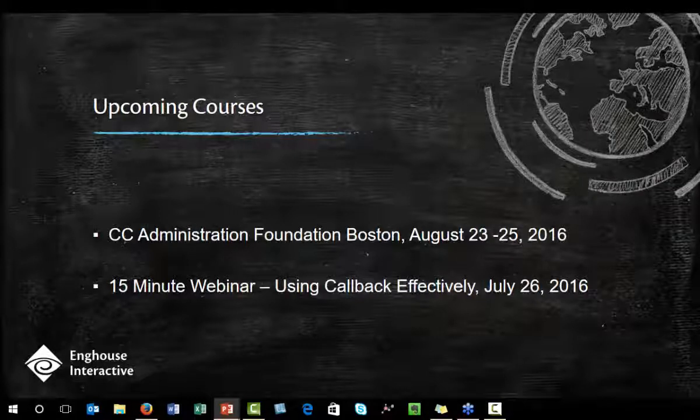We do have some upcoming courses. There is a CC Administration Foundation course in Boston next month — we would love to have you. Our next 15-minute webinar in this series is going to happen two weeks from now, and it's going to be on callback. It's one of my favorite topics to teach about. I think you're going to really enjoy it.